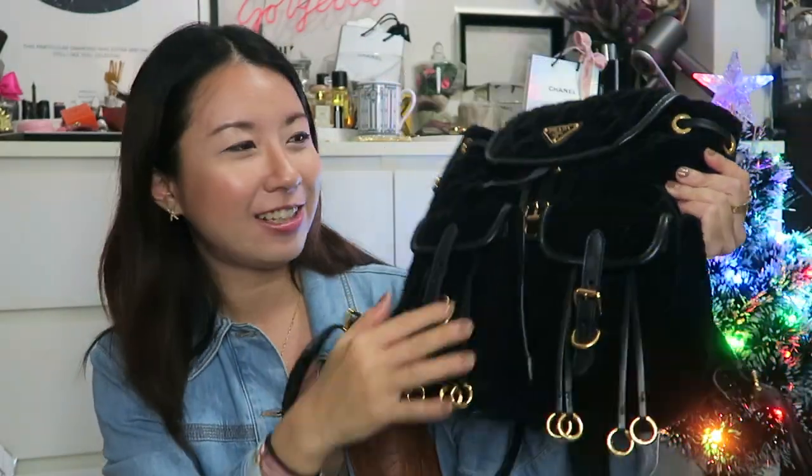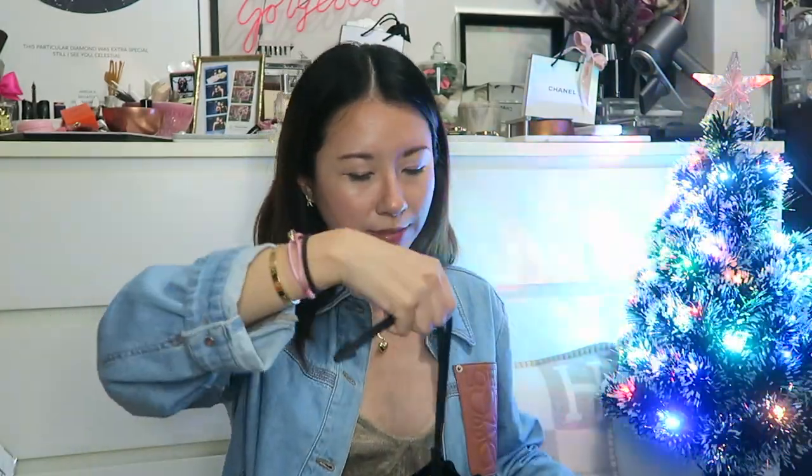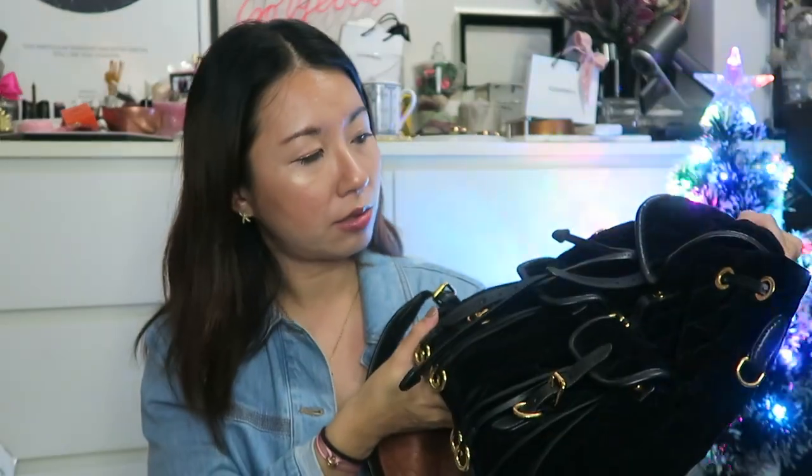The next bag is actually a backpack. I don't really have a lot of backpacks, so this is the only one I have — it's my Prada velvet backpack. I absolutely love this backpack. It's in black velvet from Prada, with a magnetic closure and a really large opening. You can tighten the bag before closing it back up. I recently brought it on my trip to Jeju as well. It can fit quite a lot of things inside, and there's even a zipper closure at the back.